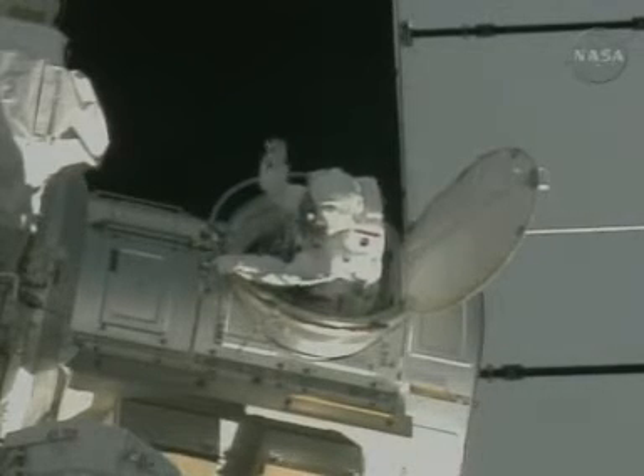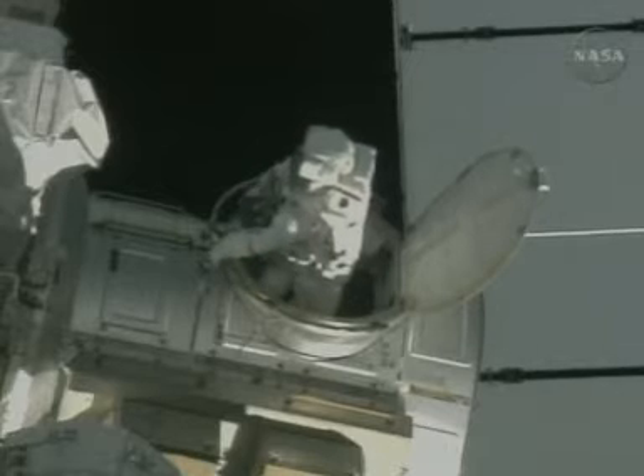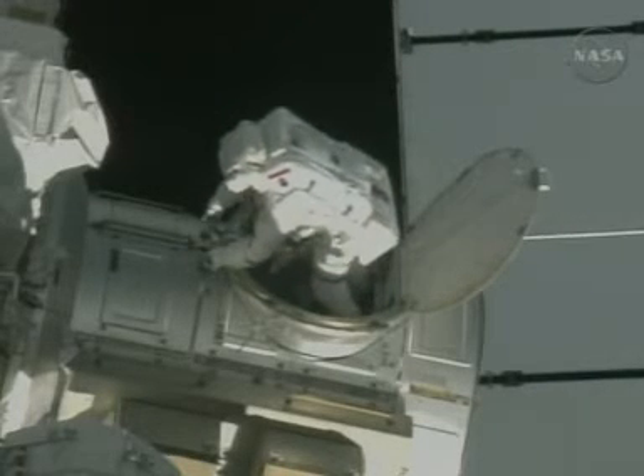Opening a hatch 200 miles above Earth early this morning, a pair of astronauts glide out of the International Space Station to start on their first spacewalk of the Endeavour mission.